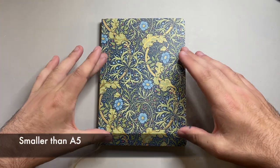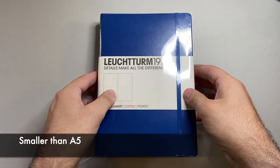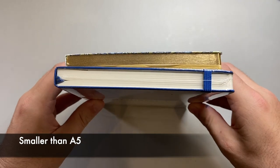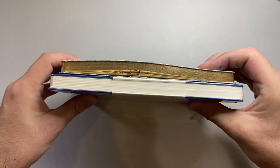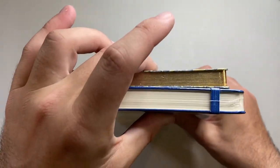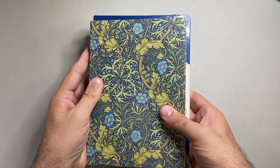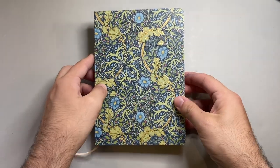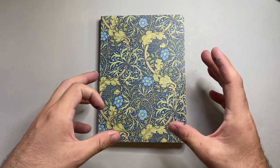This is an A5-size notebook. Here I have a Leuchtturm 1917 for comparison — this Kunisawa is actually slightly smaller than A5, a little thinner and a little shorter than the Leuchtturm, but in that same general size family. I actually find the slightly smaller size quite comfortable.